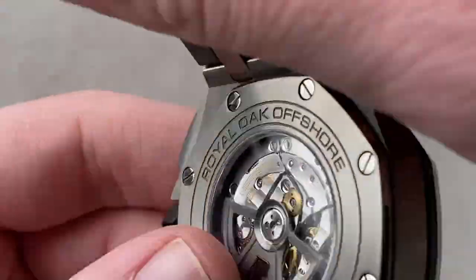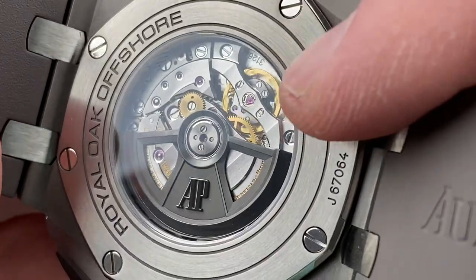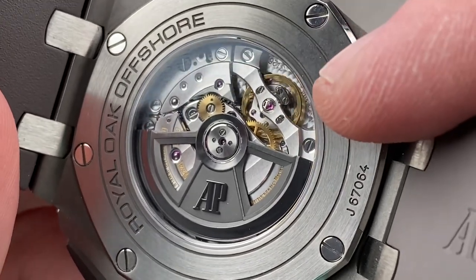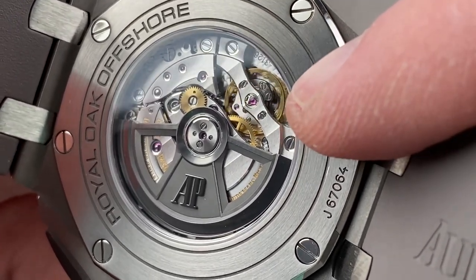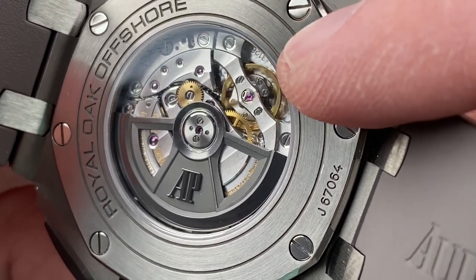Turn it all over and you can see the base movement is called the 3126 — it's the 3120 but engineered to accept the chronograph module. You have a bi-directional winding rotor in black and gold. It features ceramic rotor bearings for efficiency as well as minimal maintenance requirements — you don't have to think about your rotor bearing and it doesn't have to be serviced. Full balance bridging with a free-sprung index and a Gyromax-style balance, so it's very shock-tolerant.